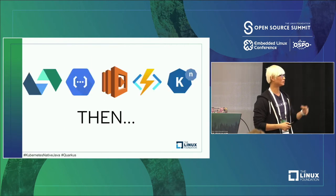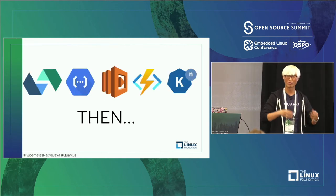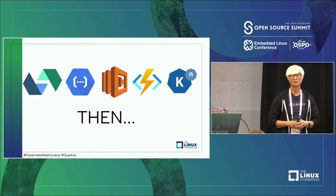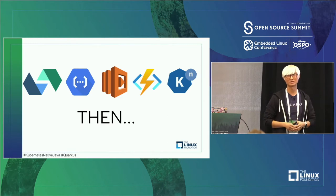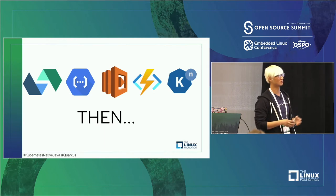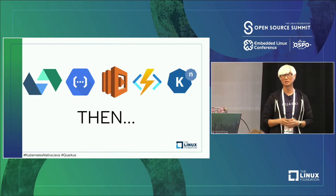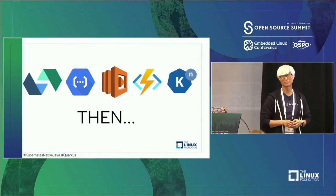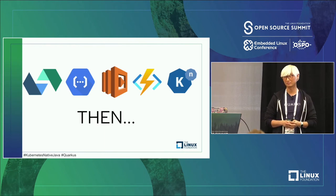A few years later, more and more enterprise companies jumped into the market because this proved to be more than a one-time thing. A lot of big enterprise companies, startups, and open source projects jumped in — like IBM Cloud, Google Functions, Azure, serverless.com, and recently Kubernetes Knative.